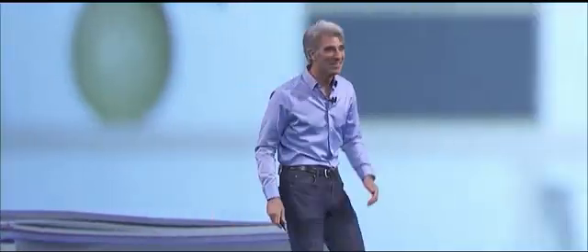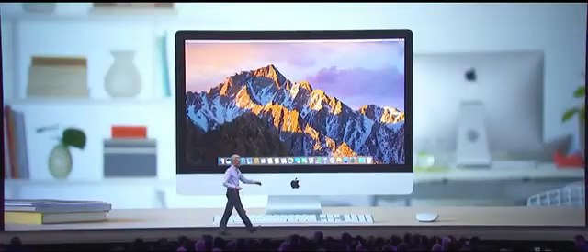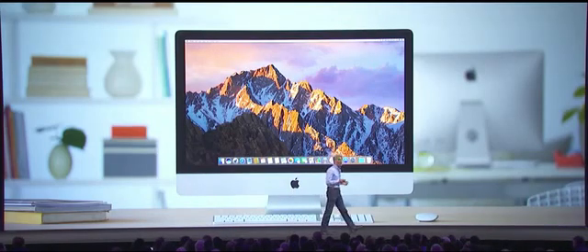Thank you, Kim. Hey, good morning. Let's talk about Mac OS.